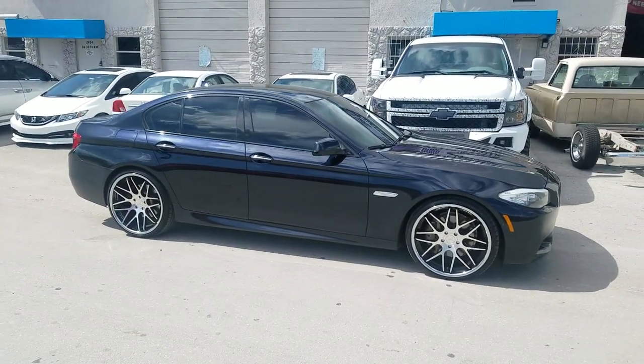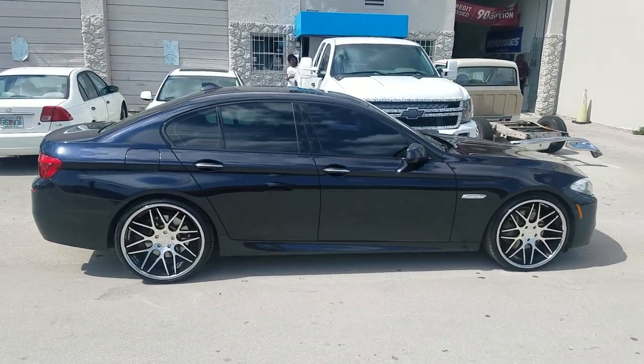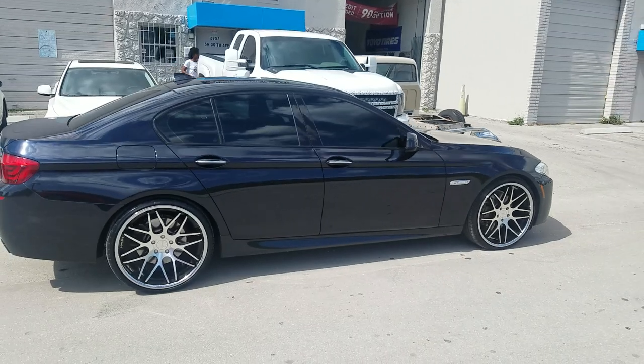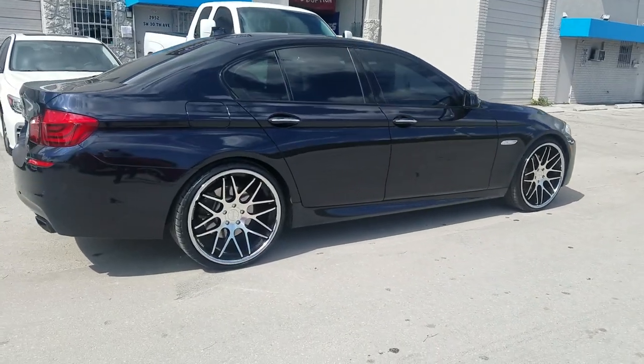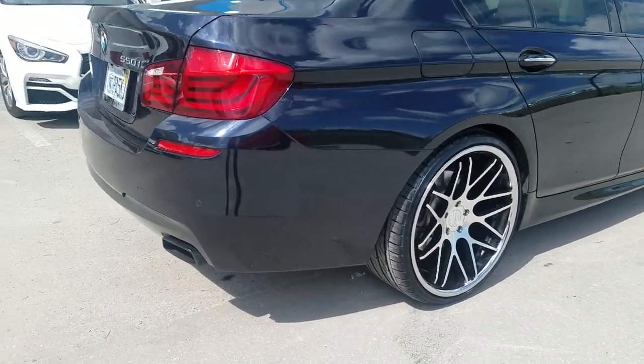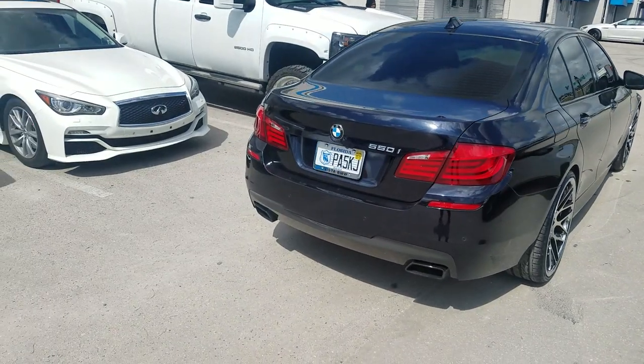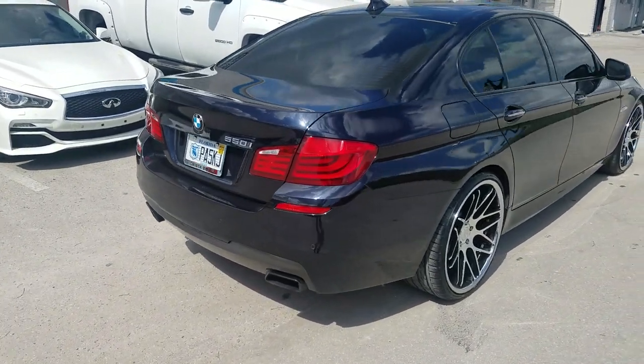This is a BMW 5 Series. Got the 22x9s in the front with the 245-30-22 and the 295-25-22 in the rear. Great looking wheel. You can see the concave and you can see that chrome dish. You can find these wheels online at DovesandTires.com or call us at 877-544-8473.